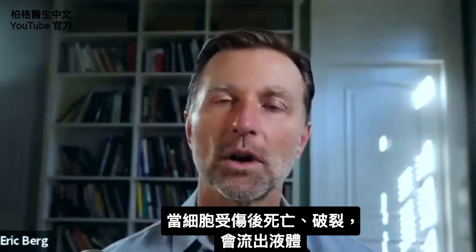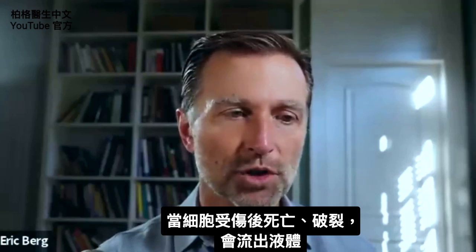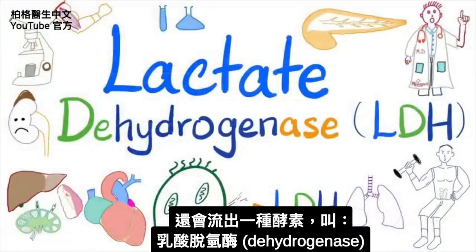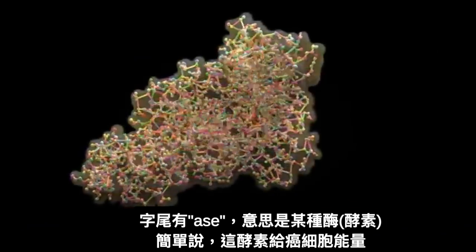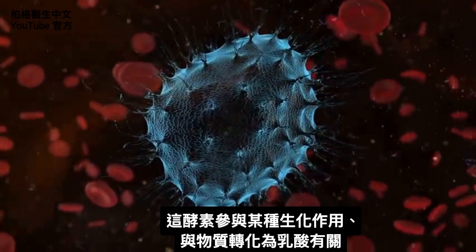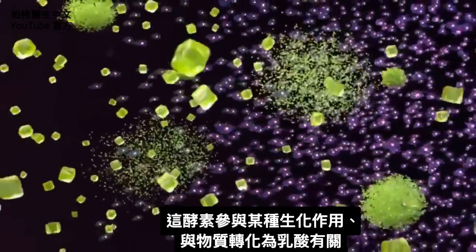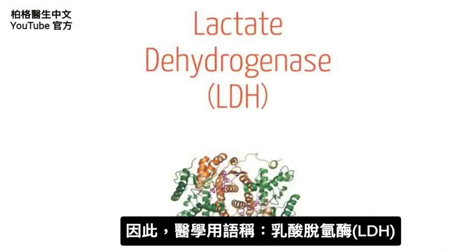When a cell dies or ruptures because of some trauma, it leaks out certain things. One of the things that leaks out is an enzyme called lactate dehydrogenase. Anytime a name has 'ase' at the end, that means it's an enzyme. Without getting too technical, this enzyme basically generates energy for the cancer cell, and it's involved in a biochemical pathway that involves converting something to lactate — thus the term lactate dehydrogenase.